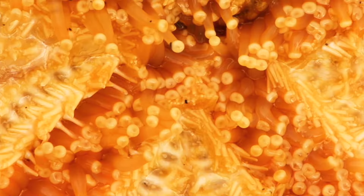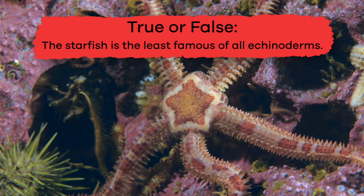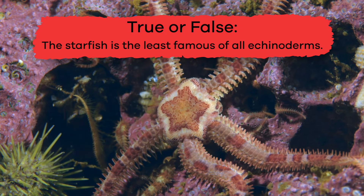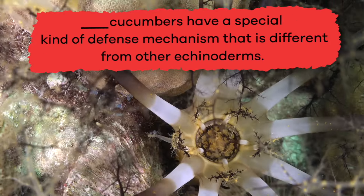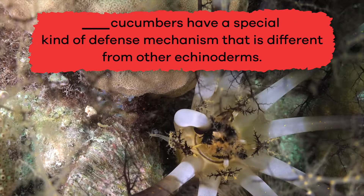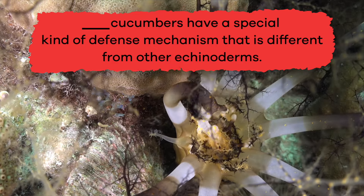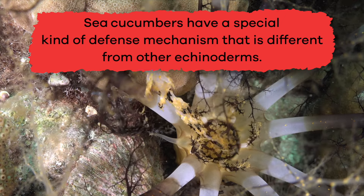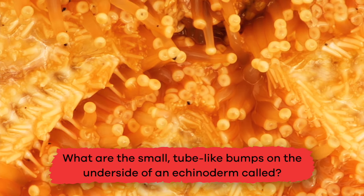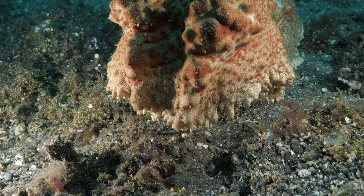Now that we have learned more about Echinoderms, let's review. True or False: The starfish is the least famous of all Echinoderms. False! Fill in the blank: Blank cucumbers have a special kind of defense mechanism that is different from other Echinoderms. Sea! What are the small, tube-like bumps on the underside of an Echinoderm called? Tube feet! Tubular job, friends!